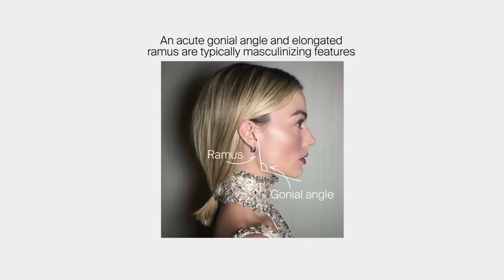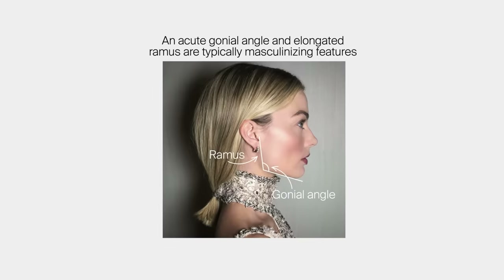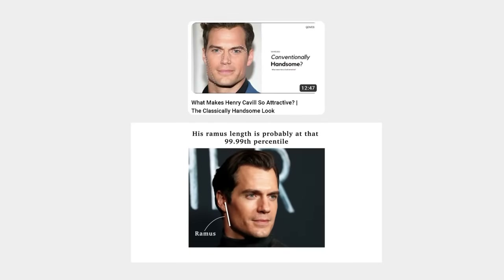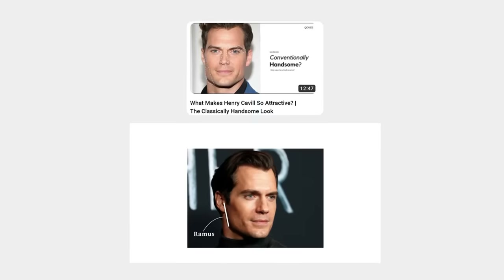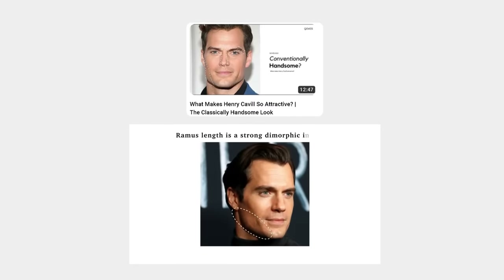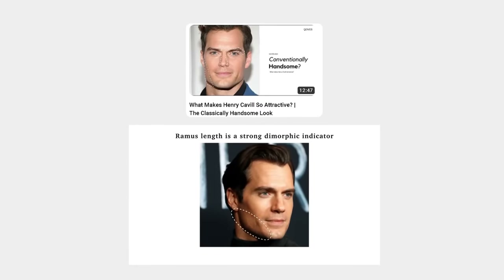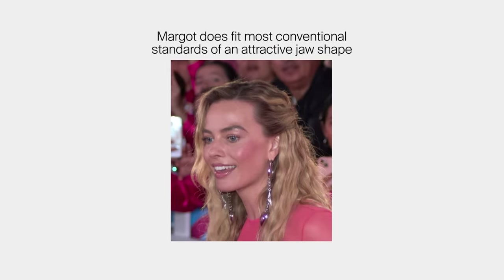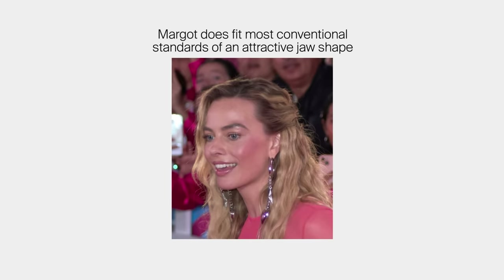Margot also has some masculinizing jaw characteristics with a more acute jaw angle and a longer ramus. The ramus is a highly dimorphic trait — men typically have longer ramuses, and this is so dimorphic that you can tell the sex of a deceased skull simply by the shape of the jaw ramus. Overall, her jaw is more masculine, but that doesn't necessarily mean it's unattractive. Her jaw doesn't lie at the extremes like, say, Olivia Wilde. In the same paper, Margot fits the preferences for female jaw angles positioned almost at the level of the mouth corner.